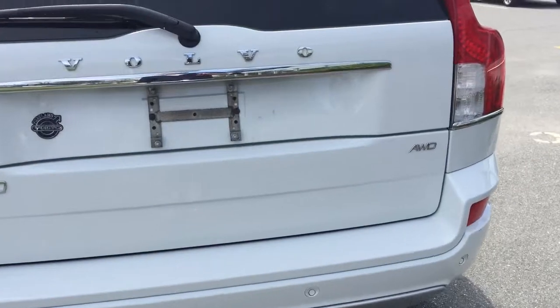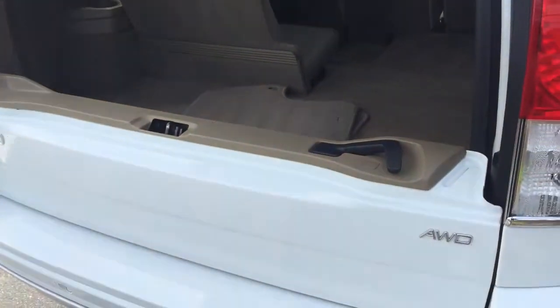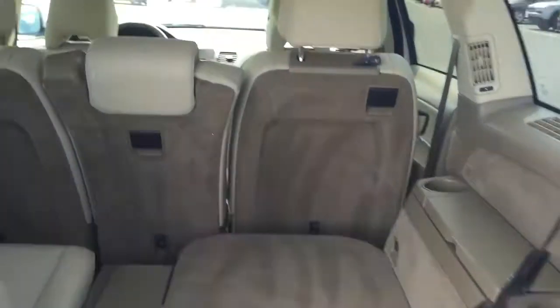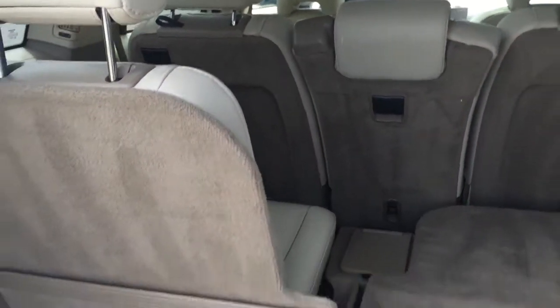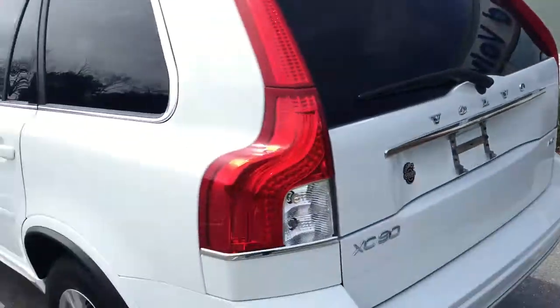Rear park assist, double tailgate action — this pops up but also the tailgate comes down. Third row seats fold flat, so second row and third row go flat. Put that tailgate back up and come around here.